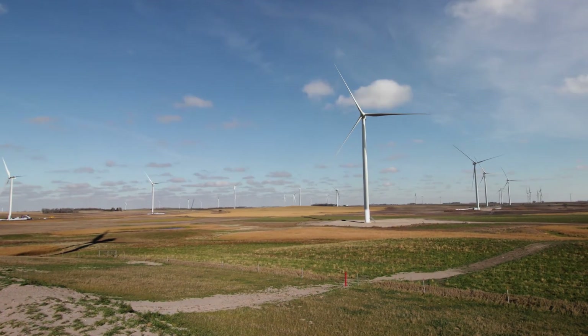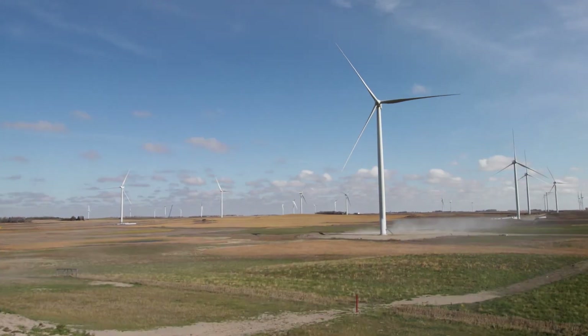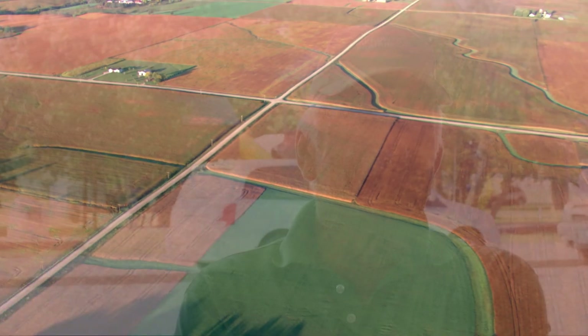At the end of the day with this project, we want to make sure that we're meeting the expectations of the local community, because they are going to be our neighbor for 25 years as we operate this project. I think when you treat these folks well, they'll treat you well back.